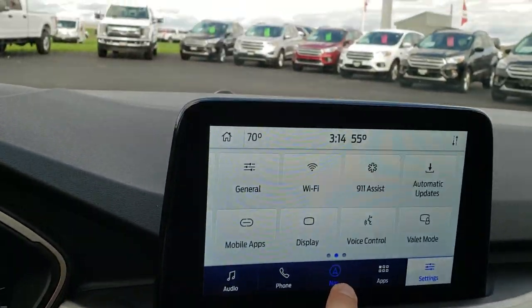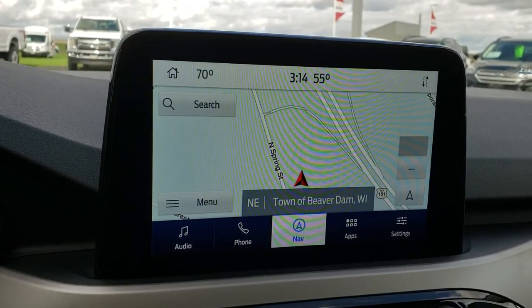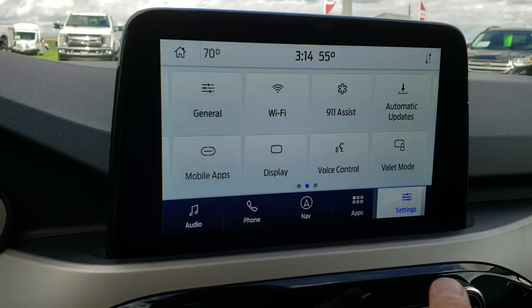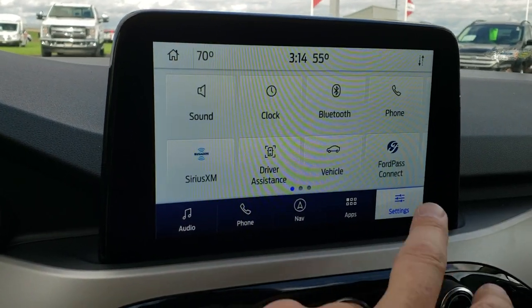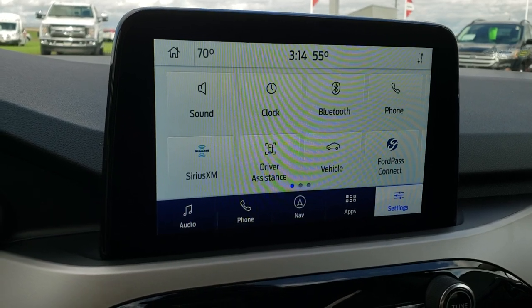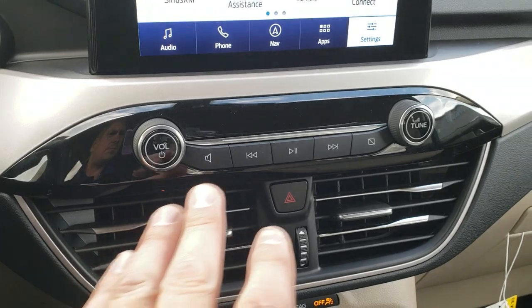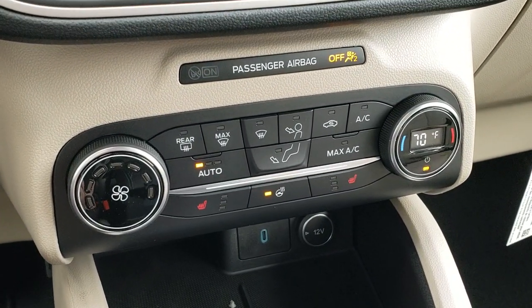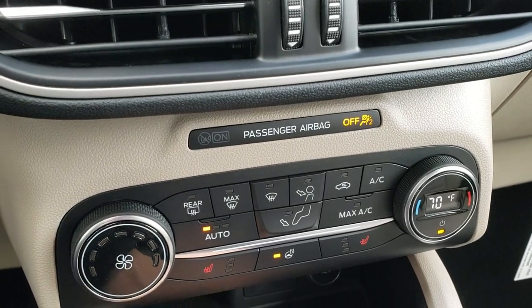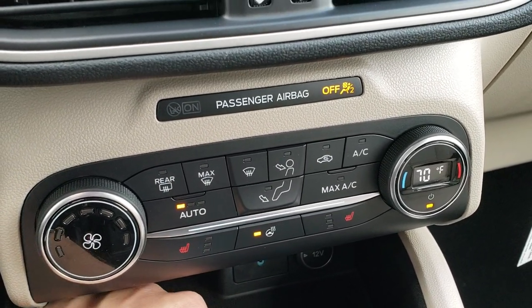This one has the 8-inch touchscreen SYNC radio with factory navigation. It also has the mobile app so you can do your Android Auto, Apple CarPlay, and it has Ford Pass Connect on here as well. AM, FM and Sirius XM radio capabilities. Nice black dash trim there. Climate control down there, really nice and simple as far as the controls go.